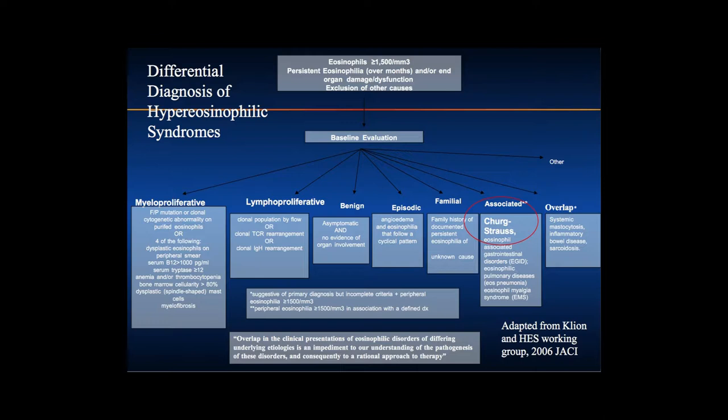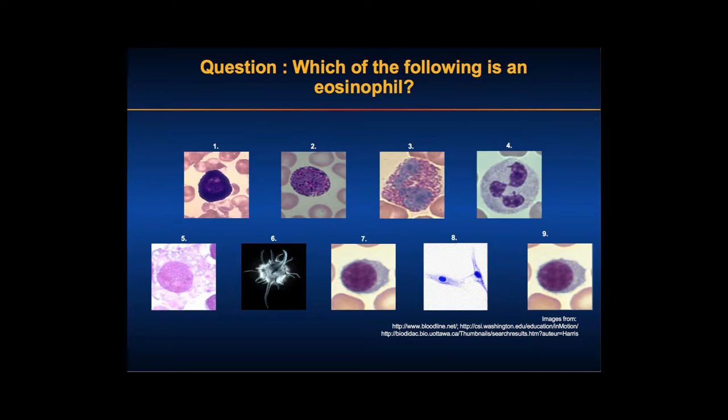Which of the following is an eosinophil? There must be at least one pathologist in the room based on the question that was asked before. After the audience votes — I see that we have no pathologists in the audience.